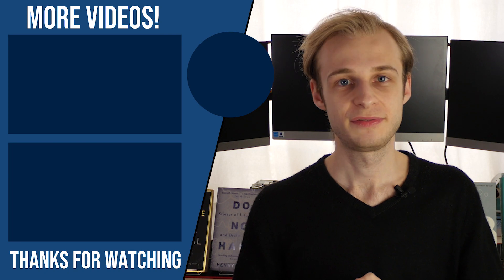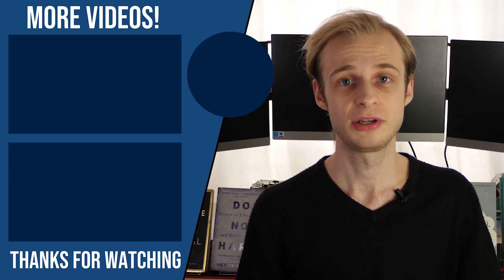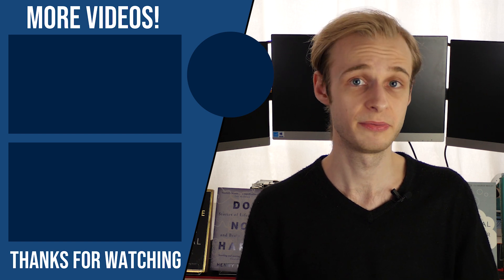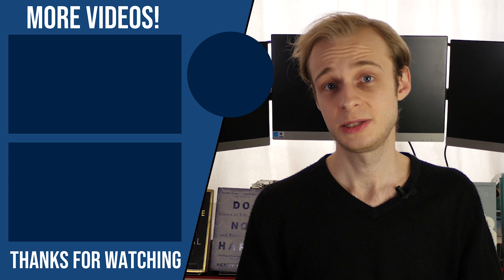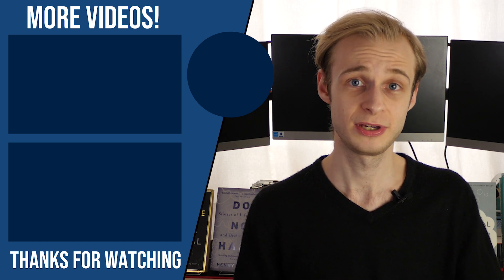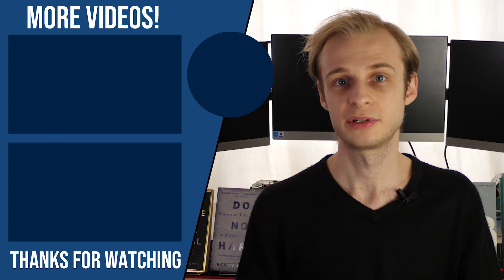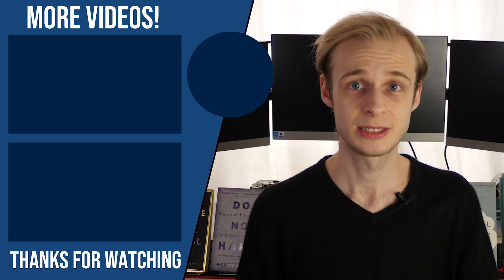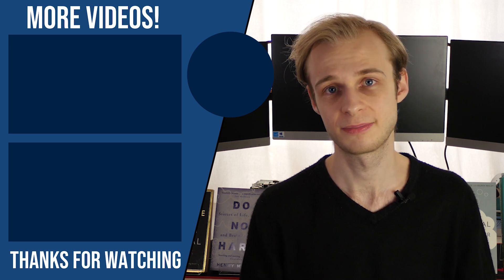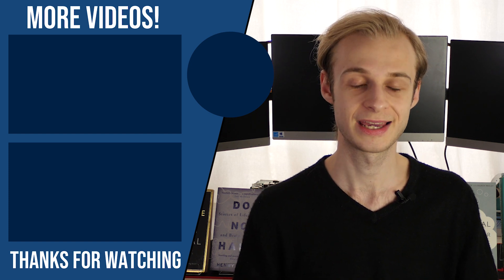If you want to support the channel, there are three ways you can do it. First, make sure you like, comment, subscribe, and click the notification bell so you don't miss any uploads. Second, you can buy me a coffee using my Ko-Fi link in the description, which will help keep me awake during editing. Third, you can use my referral link for Complete Anatomy 2020 to save 10% off your first year's subscription — I'll receive a small kickback, and it's my favourite 3D anatomy learning tool.